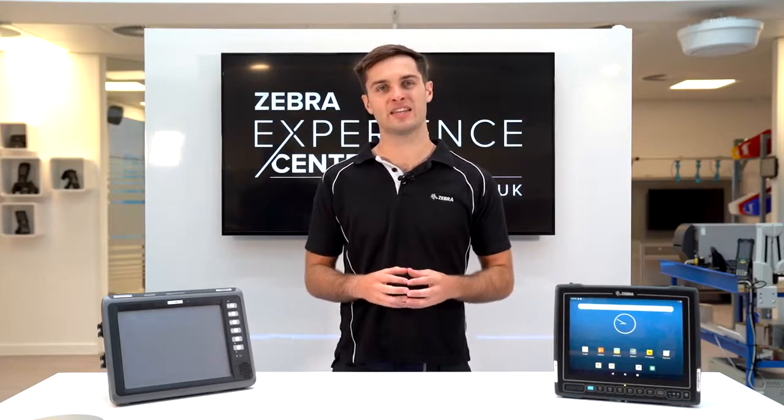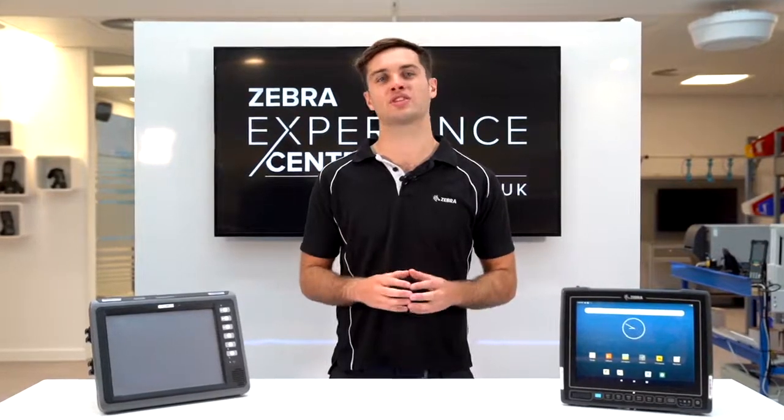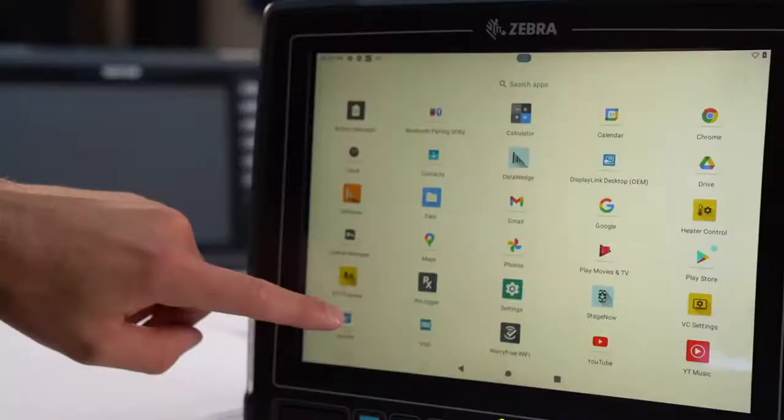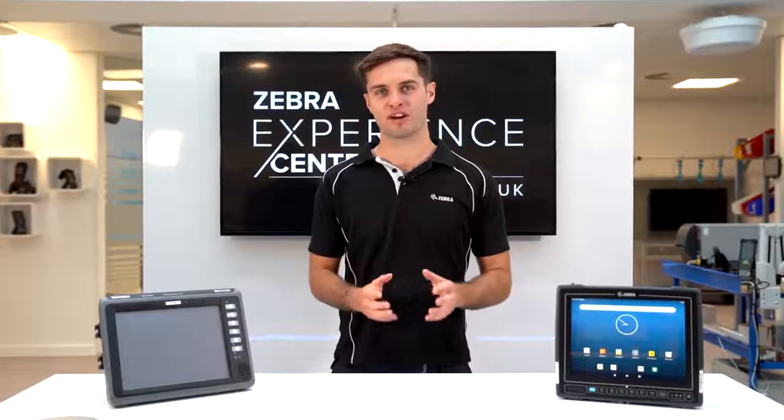To help make Windows CE to Android migration even easier, your customers won't have to change the experience they have in place today with Avanti Velocity pre-loaded and pre-licensed. This means that you can run the exact same terminal emulation green screens right out of the box.